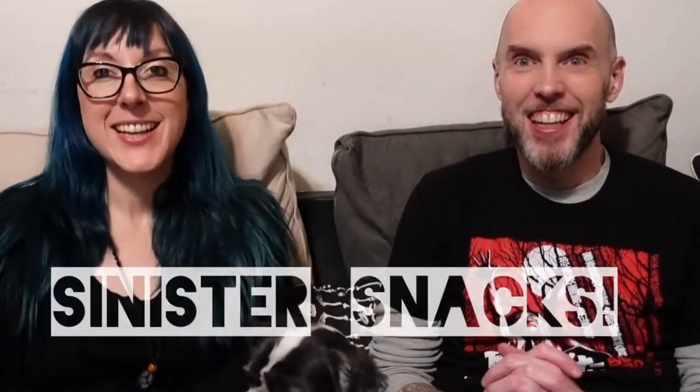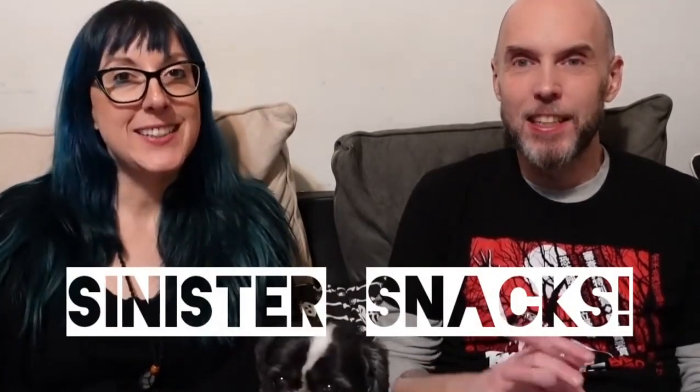Hello and welcome to another Sinister Snacks! I'm your host Laura, I'm Joel, and we have a very sinister snack for you today. As the Newly Deds, we do things for you that we maybe wouldn't do on our own, and I'm currently a little nervous about this one.